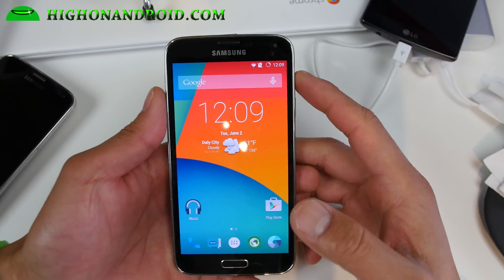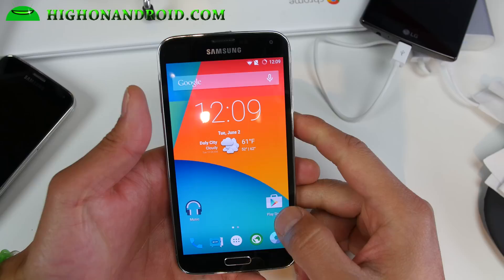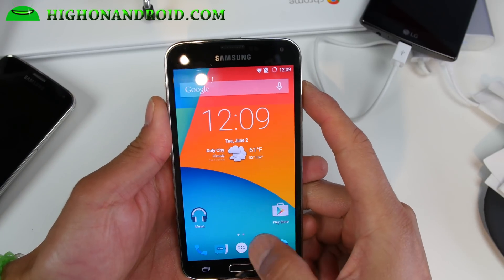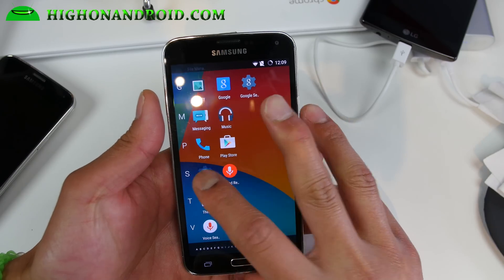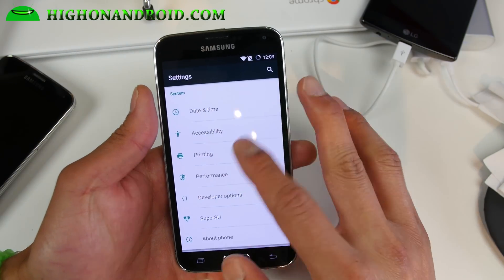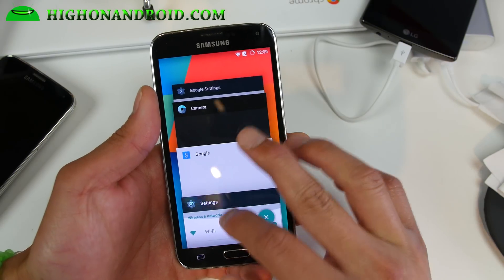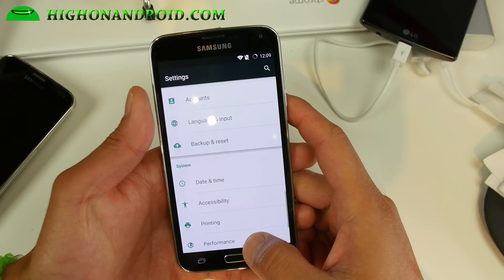Hi folks, it's OnAndroid.com where we get on Android every day and I've got a quick ROM overview. It's an AUSP ROM and it's pretty cool — it's going to turn your phone into a Nexus device. It is really fast, everything works super fast, way faster than TouchWiz. If you're tired of TouchWiz you may want to consider something like this.